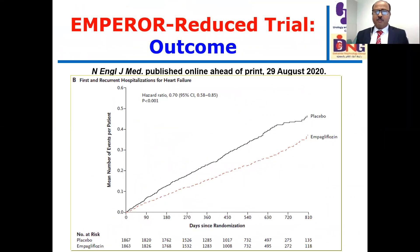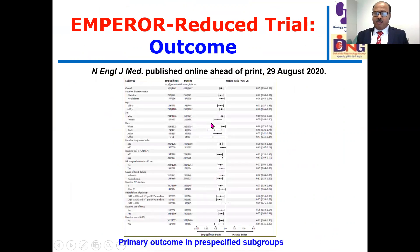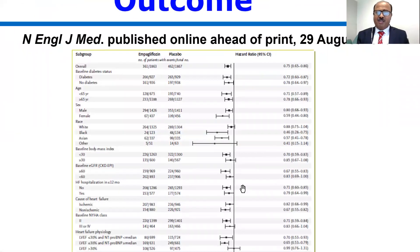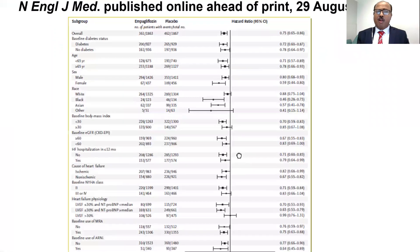Additionally, first and recurrent hospitalization for heart failure was also significantly reduced with a hazard ratio of 0.70. The benefit of empagliflozin was stable and persistent across different pre-specified subgroups, irrespective of differences in patient demographics.